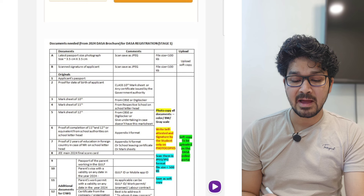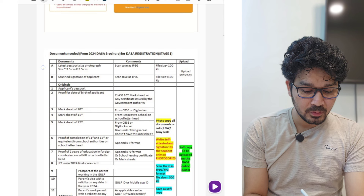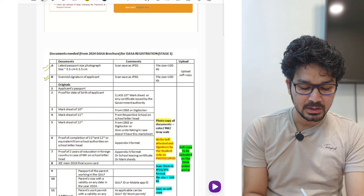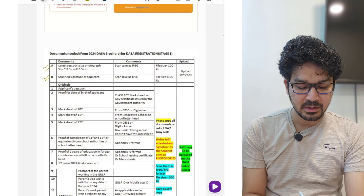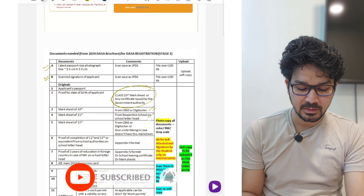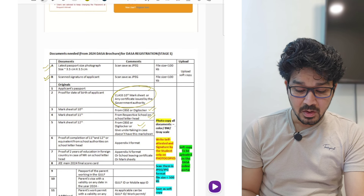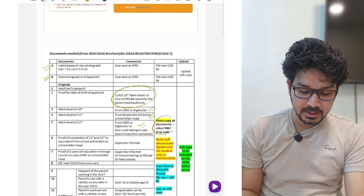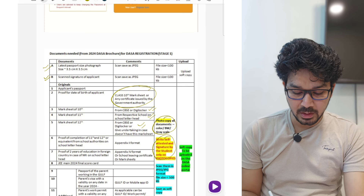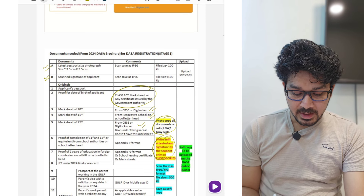There are a lot of parents who are confused about what documents they need. I will try to explain everything. You have to upload a passport-size photo, scanned signature, original application, duplicate passport, proof of date of birth, 10th mark sheet — you can get that from DigiLocker — and the 12th mark sheet, also try to get it from DigiLocker. All document photos should be in black and white, and self-attested on all documents.